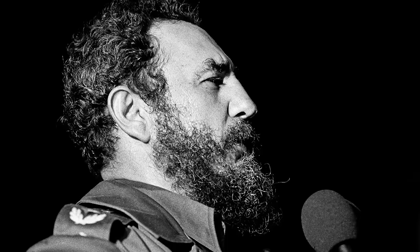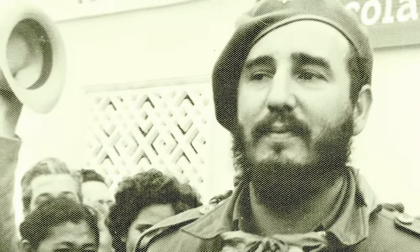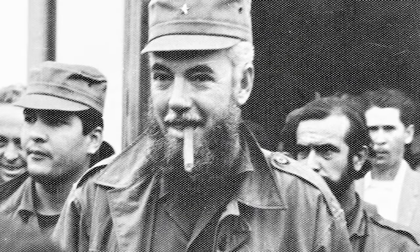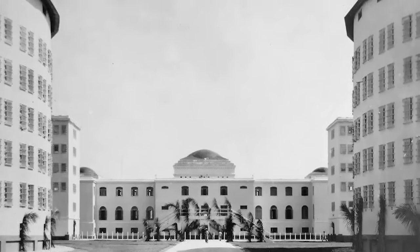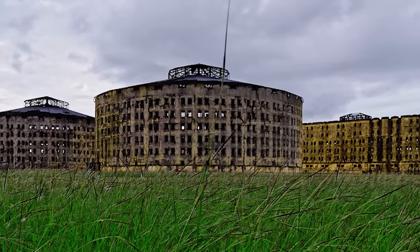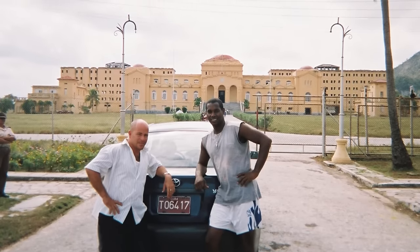Castro himself and his brother Raúl spent two years at the facility after a failed attack on a military barracks in 1953. The brothers were housed in the prison's hospital wing, where cells were considered large and luxurious compared to other buildings. But it proved foolish to put all the rebels together — they met daily for political lessons and secretly corresponded with supporters throughout the country. After Castro became dictator in 1959, many of his political opponents were housed at Presidio Modelo, and overcrowding and harsh treatment became major problems. Riots broke out, prisoners went on hunger strikes, and the government closed the facility in 1966. Today, the site is a national monument and museum.